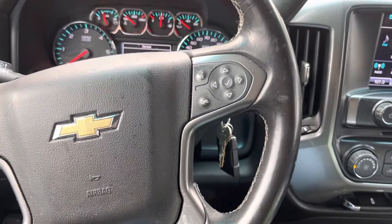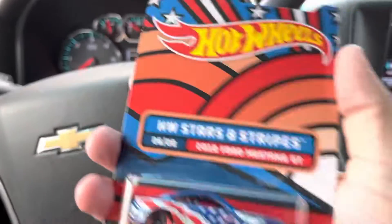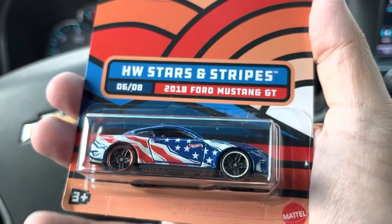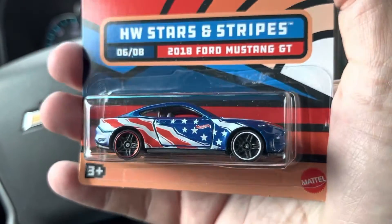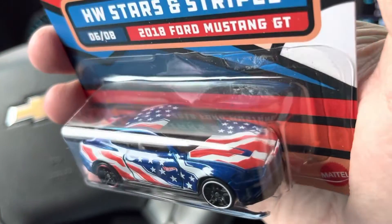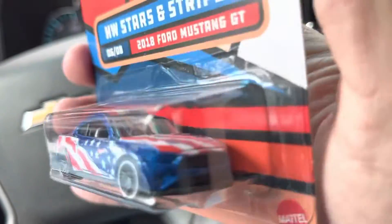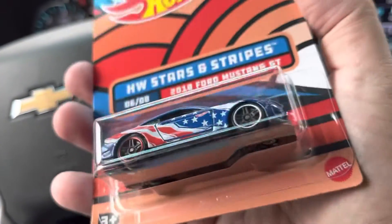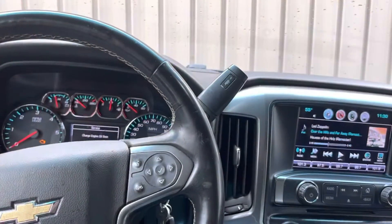Now the next one — the Stars and Stripes 2018 Ford Mustang GT. I think one of these might be a chase; I'm not sure if they have a chase in these or not. And that's pretty good. I like the more American flag tampos on these — more patriotic than last year's.